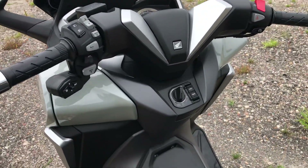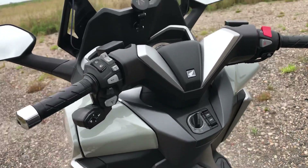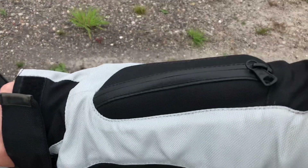The keyless entry, in my opinion, works very well. Once you get used to it, I just keep my key in a little pocket on my jacket and I don't really need to worry about it.